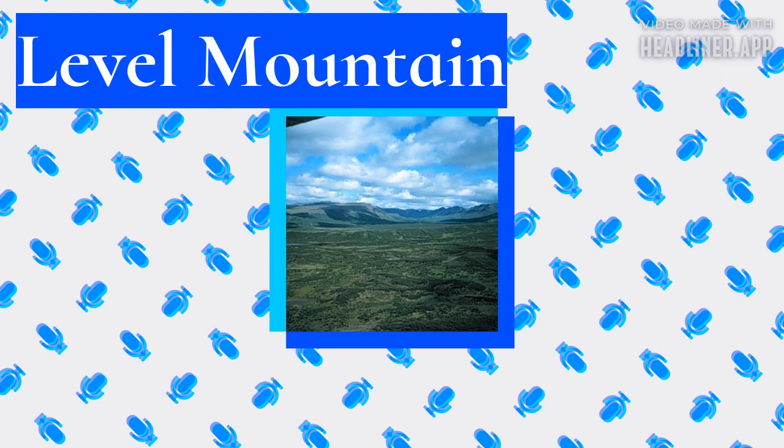Much of the mountain is gently sloping. When measured from its base, Level Mountain is about 1,100 meters tall, slightly taller than its neighbor to the northwest, Heart Peaks. The lower, broader half consists of a shield-like edifice while its upper half has a more steep, jagged profile. Its broad summit is dominated by the Level Mountain Range, a small mountain range with prominent peaks cut by deep valleys.